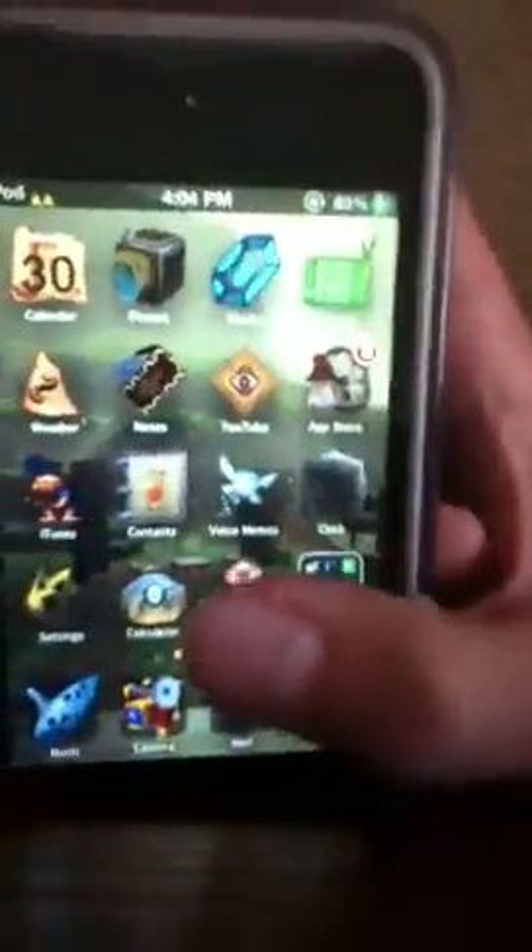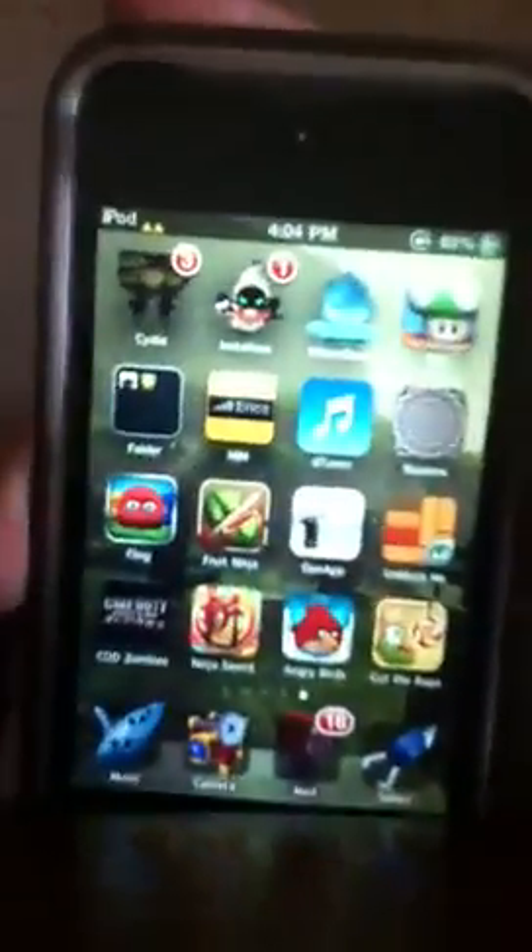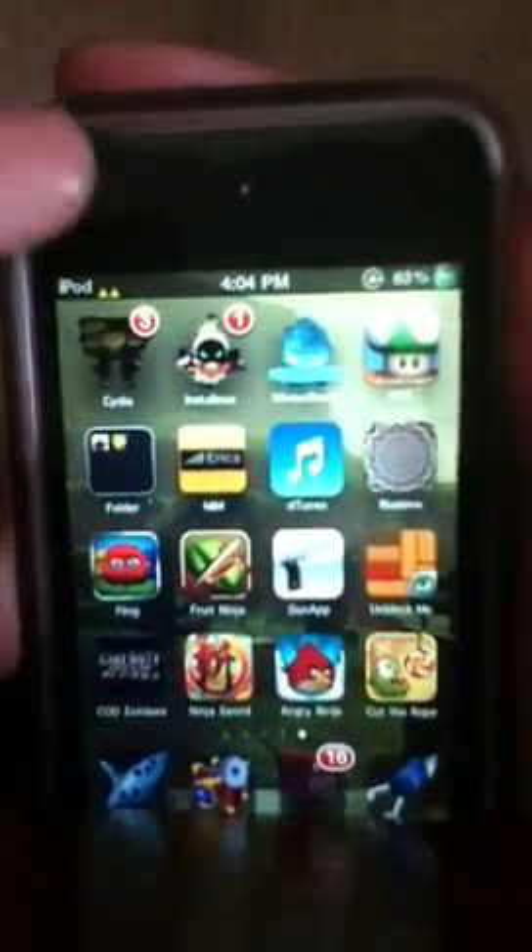Hello everybody, iPhone Plus iTouch here. As you can see I got a different theme from iPod Touch, and I'm just going to discuss the top 10 Cydia apps in the Cydia app store. All of them are free, and also tweaks and other things.